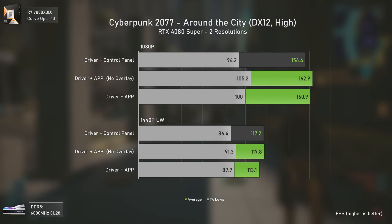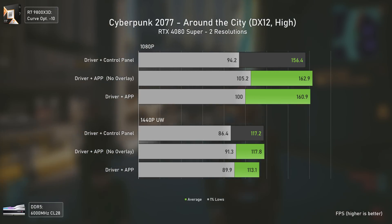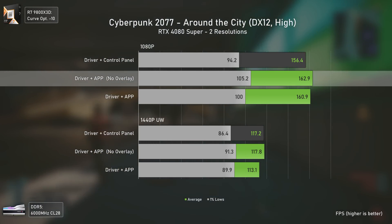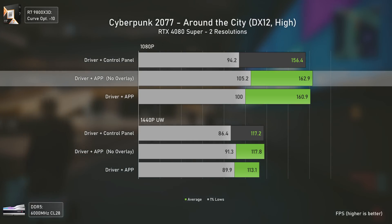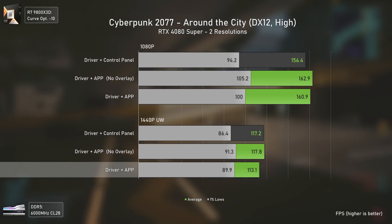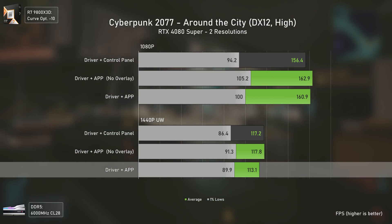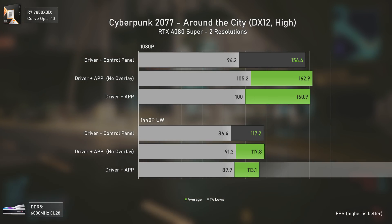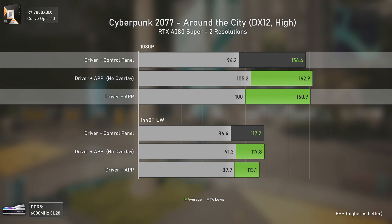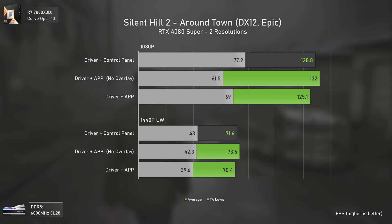As for Cyberpunk 2077, the results are actually odd. It seems that the control panel did not only give us worse overall performance here — the best performer was actually the Nvidia app without the overlay, which is honestly quite odd and outside the margin of error. At 1440p ultra-wide the results get more stabilized, with the Nvidia app now delivering lower average FPS. But in a CPU-bound scenario like 1080p, the app does seem to do fairly well.